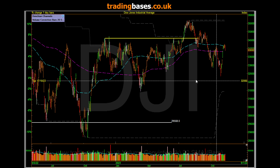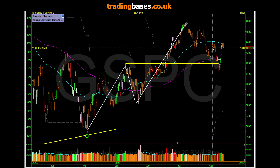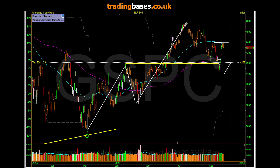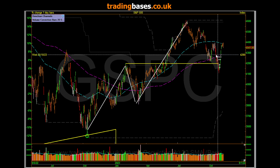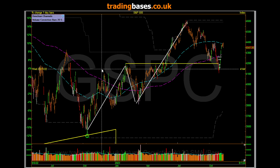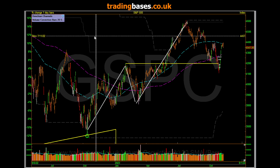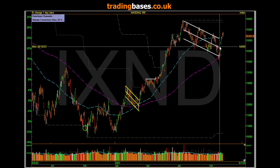The S&P is the one you're going to start focusing on — watching this level to see if it's going to build a base and coil up and explode higher. I won't draw that line in just yet so I don't curse it, but this is the kind of action you want to see — nice coiling action. Same with the Nasdaq; the move we had there is very similar.